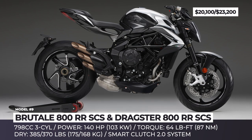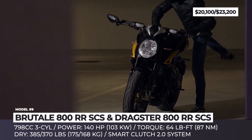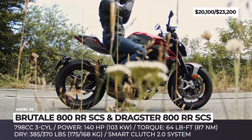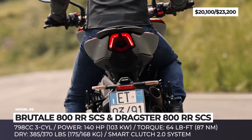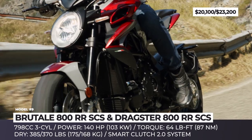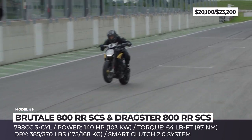MV Agusta Brutale and Dragster 800 RR SCS. The duo of Agusta's street fighters are joining the Turismo Veloce Sport Tour as models to be equipped with the brand's bespoke Smart Clutch System, now updated to version 2.0. Developed in cooperation with Rekluse, this system is claimed to revolutionize the industry, since it is able to automatically disengage the clutch when you stop the bike and re-engage it once you release the throttle.